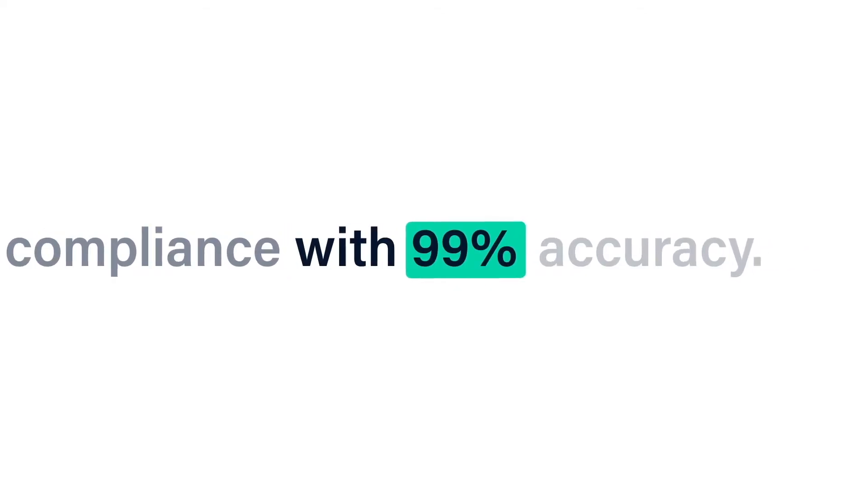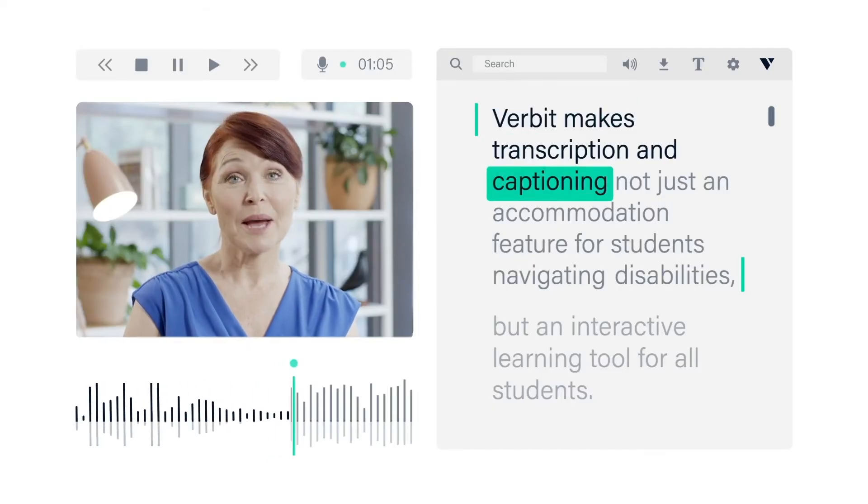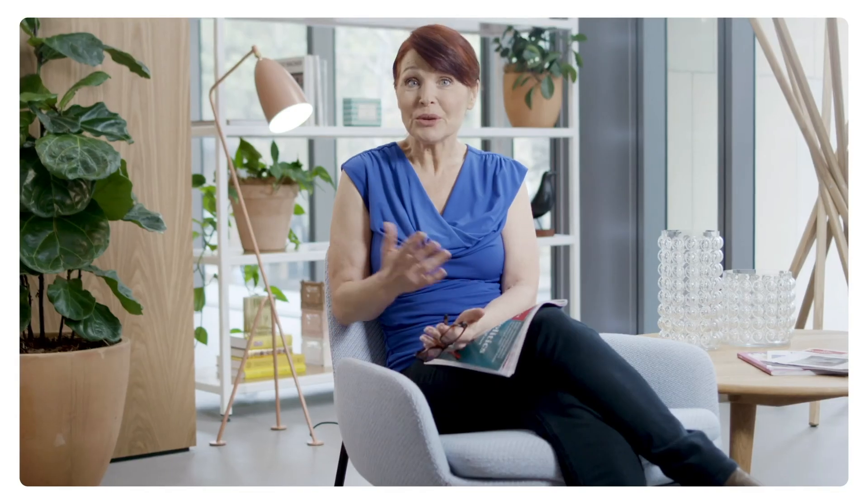With Verbit's help, we're meeting ADA compliance with 99% accuracy, and with the huge shift to remote learning, it's a tool we can't go without. Verbit makes transcription and captioning not just an accommodation feature for students navigating disabilities, but an interactive learning tool for all students.